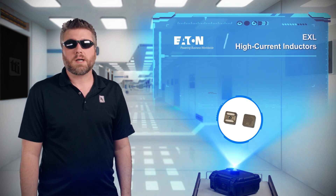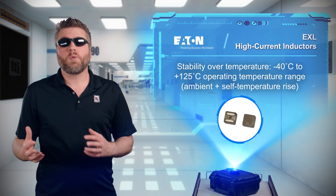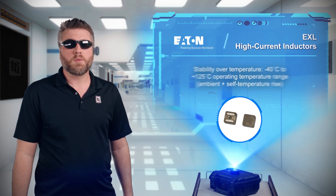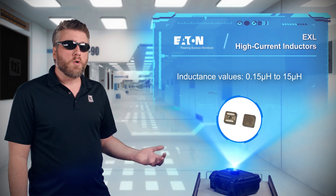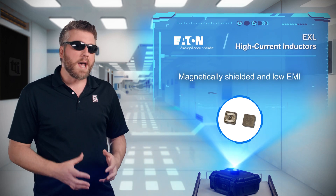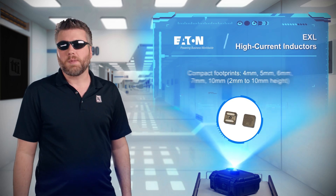They're also stable across their negative 40 to positive 125 degrees Celsius operating temperature range. EXL high current inductors are available with an inductance range from 0.15 to 15 microhenries in magnetically shielded packages with footprints from 4 to 10 millimeters.